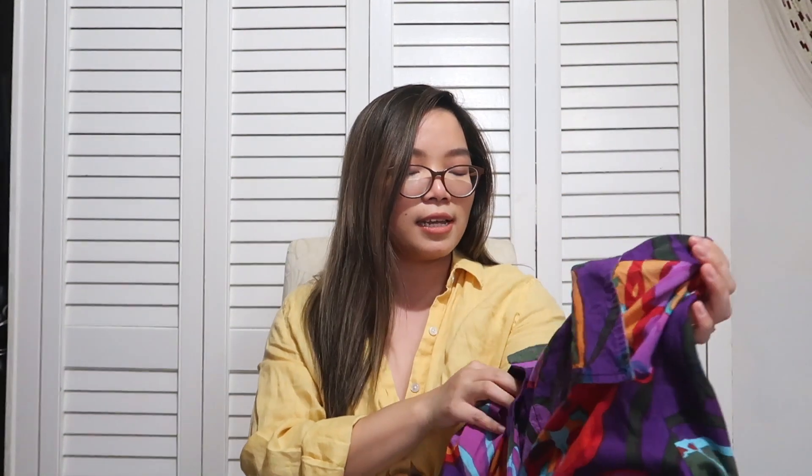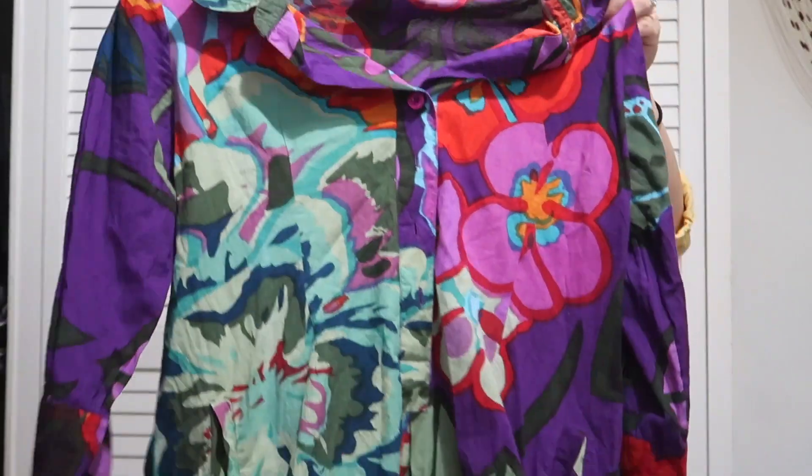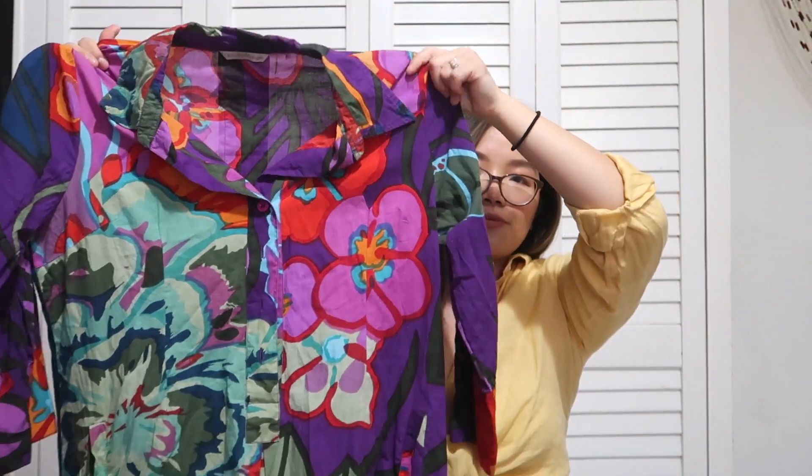I've been meaning to find some Soft Surroundings pieces to try out, and I found this really pretty dress — it's a purple dress with a floral print, super colorful and fun, in a tunic kind of style.